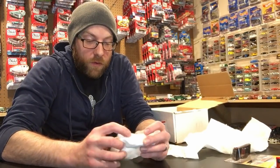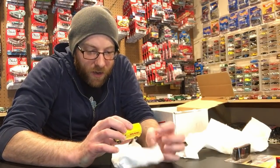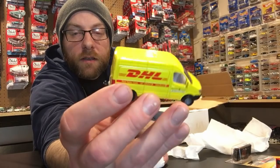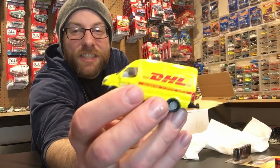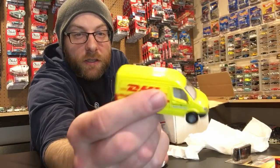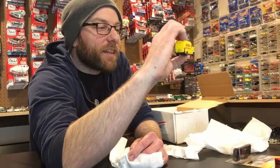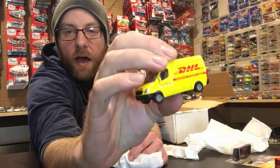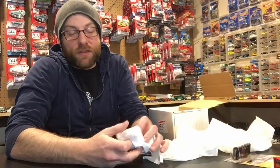Moving on from that, we got a Siku DHL truck - that is pretty cool. I actually used to work for a company that did customer service for DHL shipping, and I was on the escalation team, so I got to talk to a lot of angry folks. It was kind of fun actually - people wanting me to move planes around, I couldn't really do that, so I had to say no a lot. Anyway, that's a cool piece, thank you so much for that.